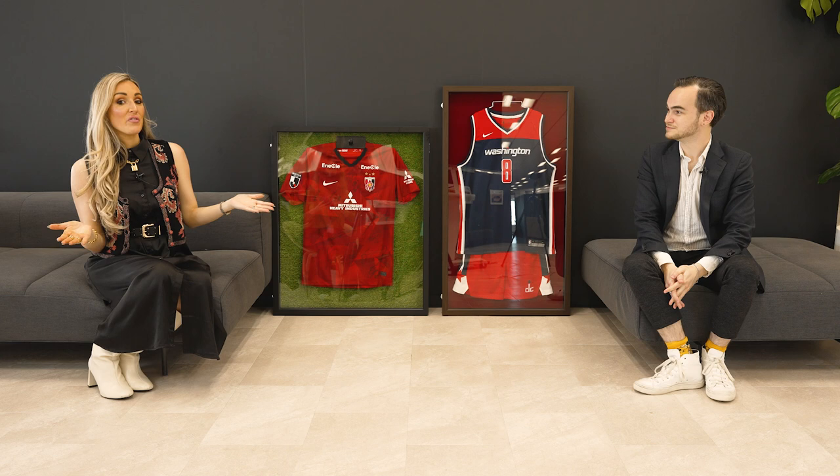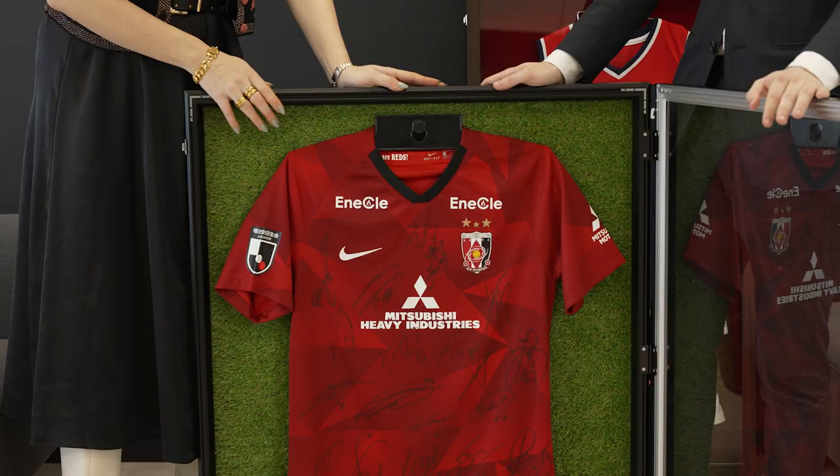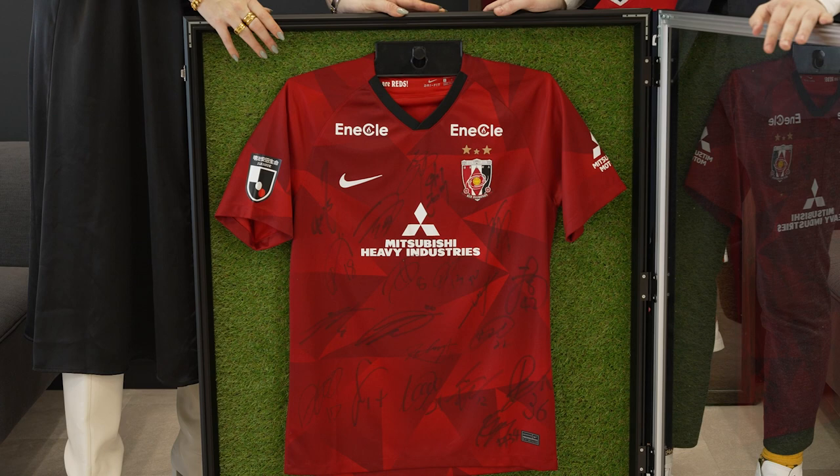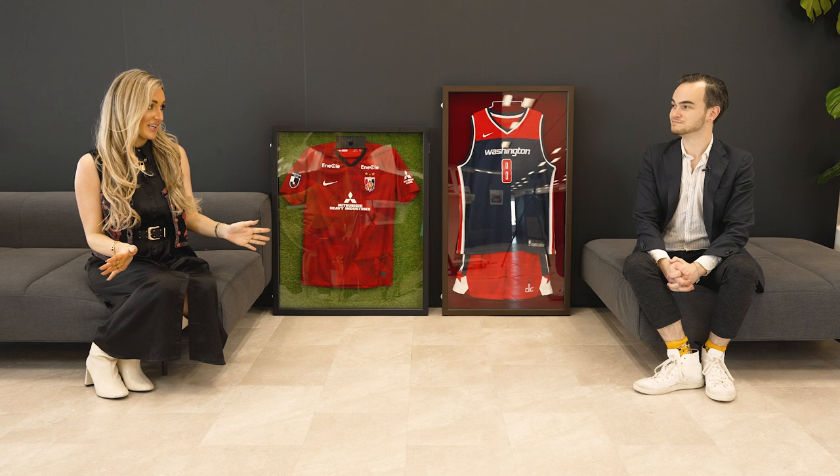So Caitlin, what do we have today? Today we have the aluminum frame series for sports uniforms by Aluna, and they're located in Saitama, which is really close to Tokyo. This is Japan's first frame exclusively made for sports uniforms. It is used by many of the professional teams in baseball, football, basketball, and F1 in Japan. It is marketed as the easiest to use jersey display frame in the world.